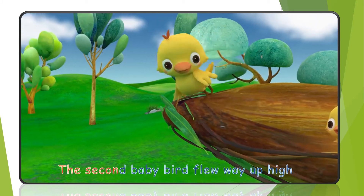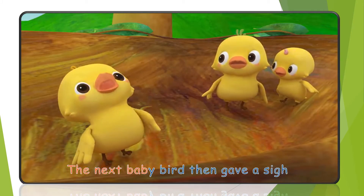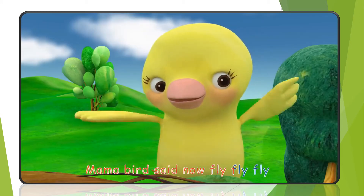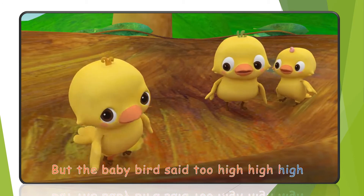The second baby bird flew way up high. The next baby bird then gave a sigh. Mama bird said, now fly, fly, fly. But the baby bird said, too high, high, high.